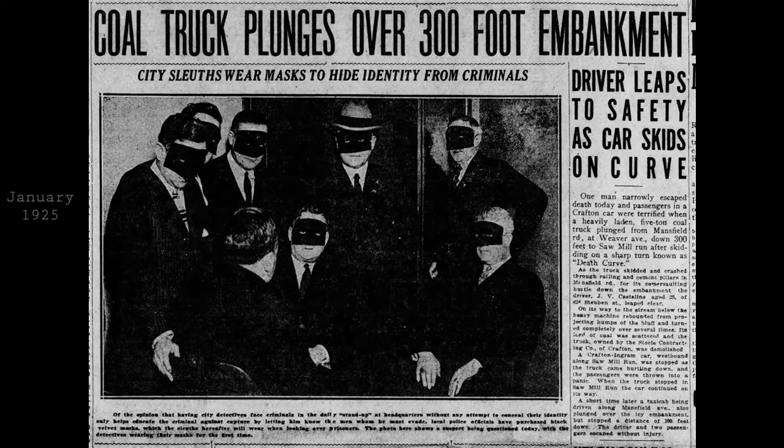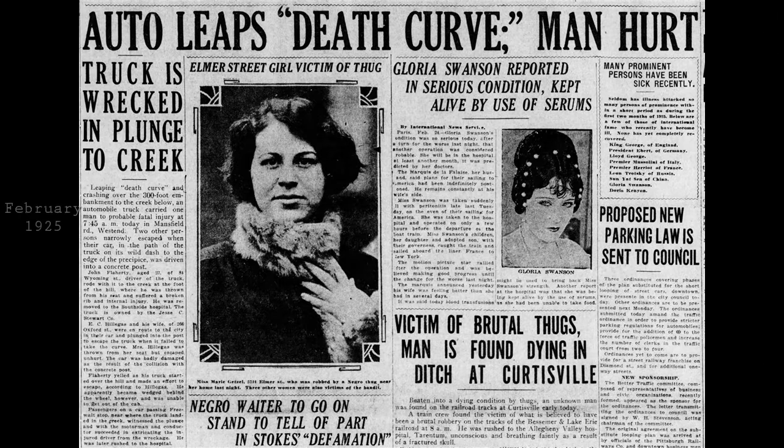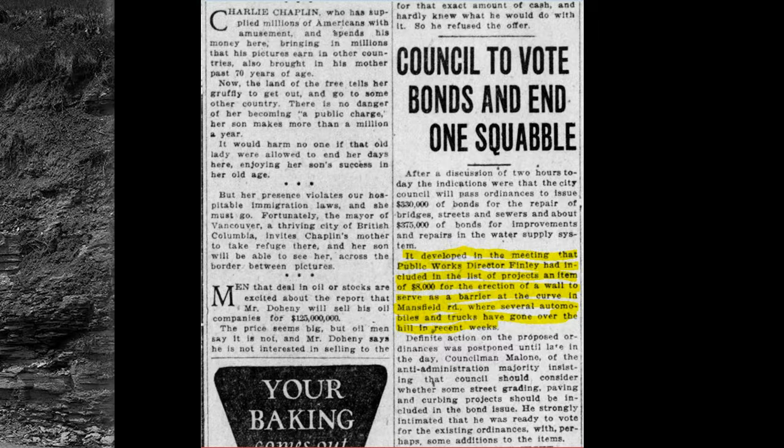Here's a headline from January of 1925 — a coal truck went over. Then in February: 'Auto Leaps Death Curve.' These were just some of the accidents, until finally in March of that same year council voted to pay $8,000 to build the wall to keep people from going over. And I suppose it saved a few trucks from going over as well.